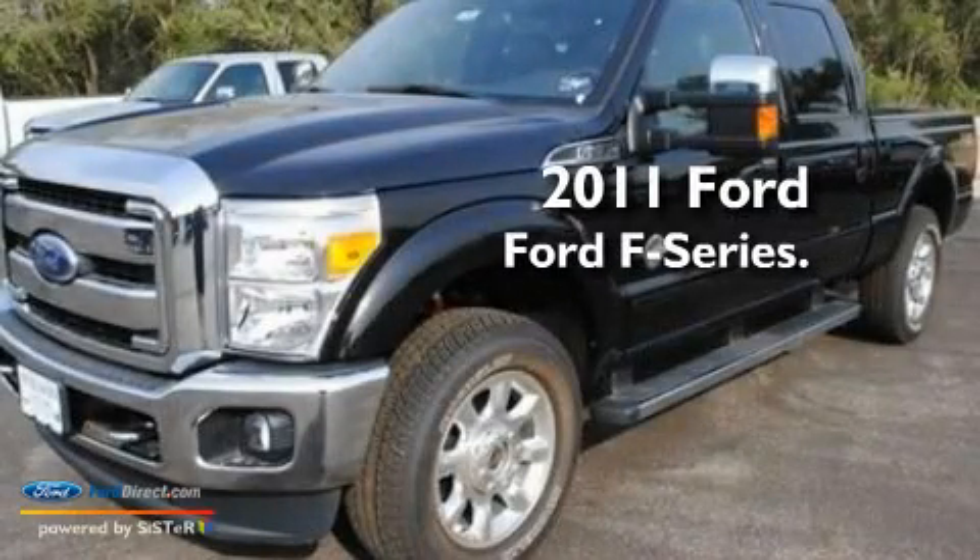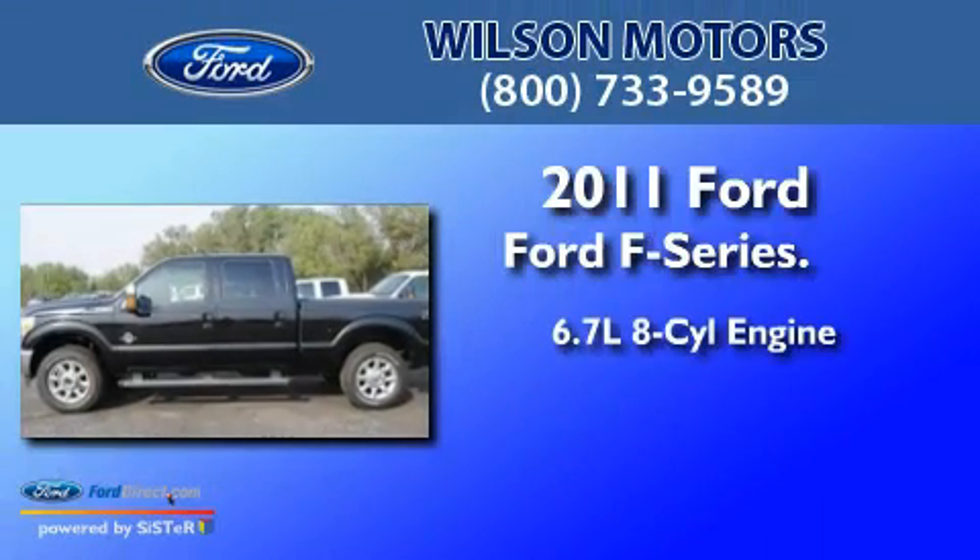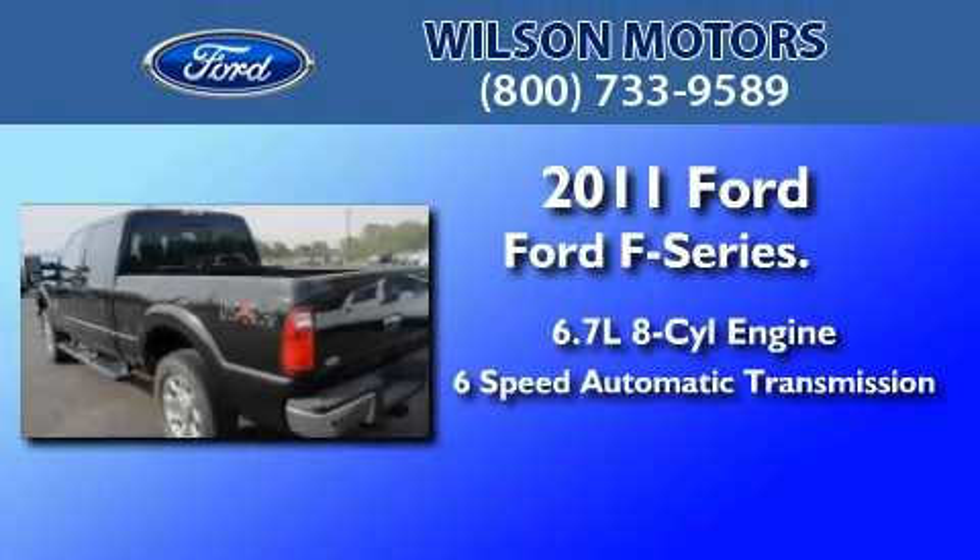This is a brand-new 2011 Ford F-250. It features a 6.7-liter 8-cylinder engine and a 6-speed automatic transmission.